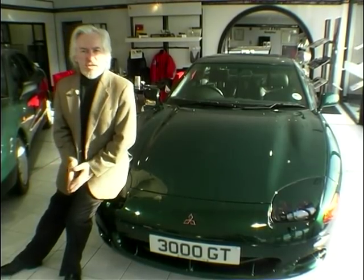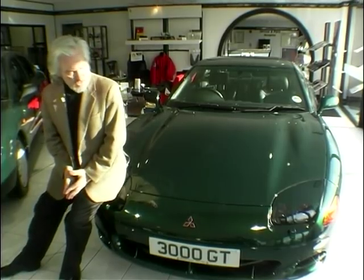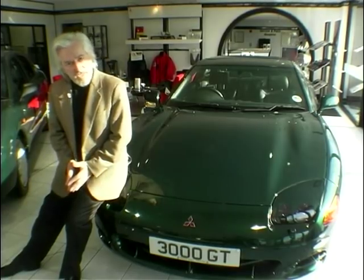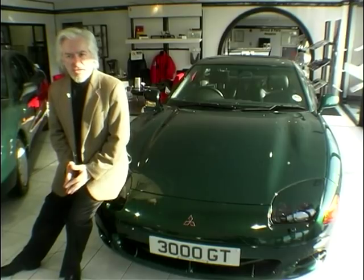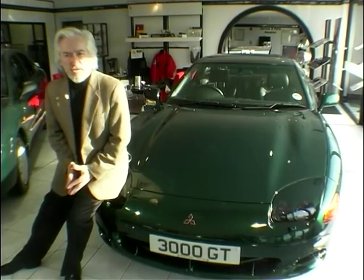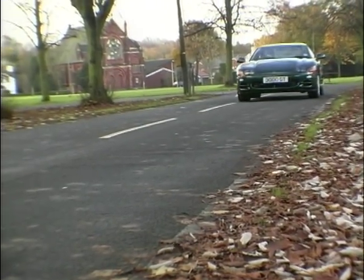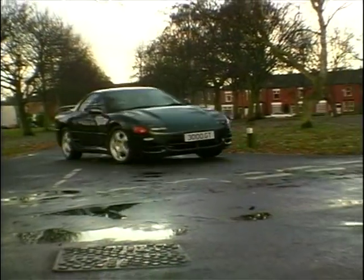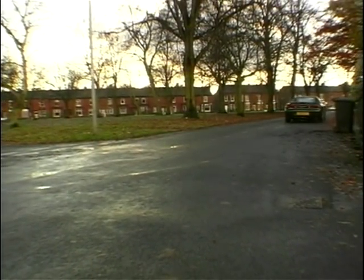America admired this car a lot and asked for it to be imported, and as a result this went on sale both as the GTO and as the Dodge Stealth. Then, in 1995, Mitsubishi introduced it here into the UK, but it had to have a stronger gearbox — it ended up with a German one — and more power and bigger brakes, because we here in Europe tend to drive our cars a good deal harder than the Americans. Unfortunately for Mitsubishi, the GT climate was still in the post-yuppie Porsche 911 era.